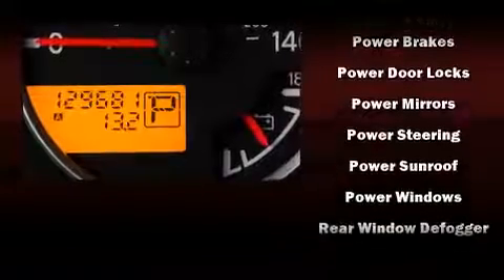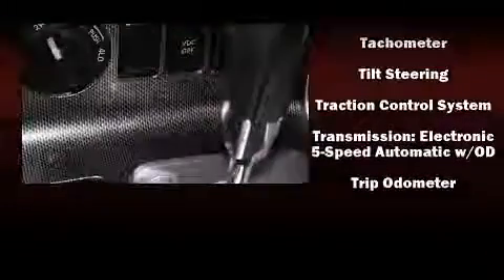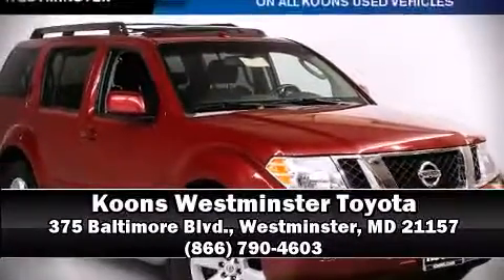Electronic stability control ensures solid grip atop the road surface, no matter how challenging the driving conditions. Our experienced sales staff is eager to share its knowledge and enthusiasm with you. Come on in and take a test drive!